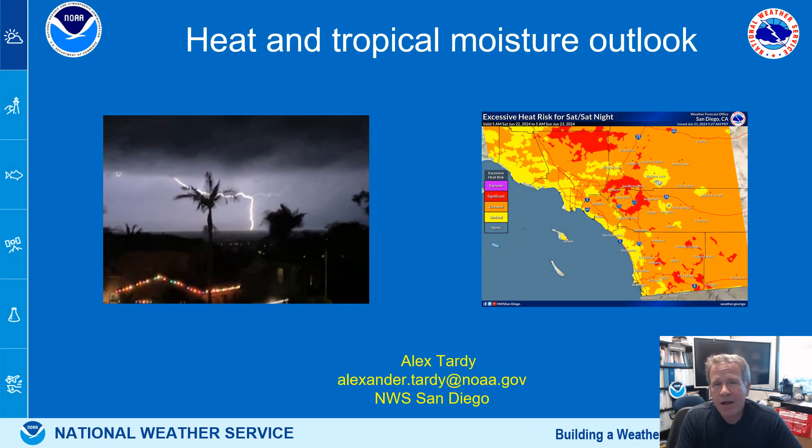Hi everyone, Alex Tardy here, National Weather Service office in San Diego. Heat and tropical moisture — we're gonna get both of them. Let's take a look at what's coming our way to Southern California.